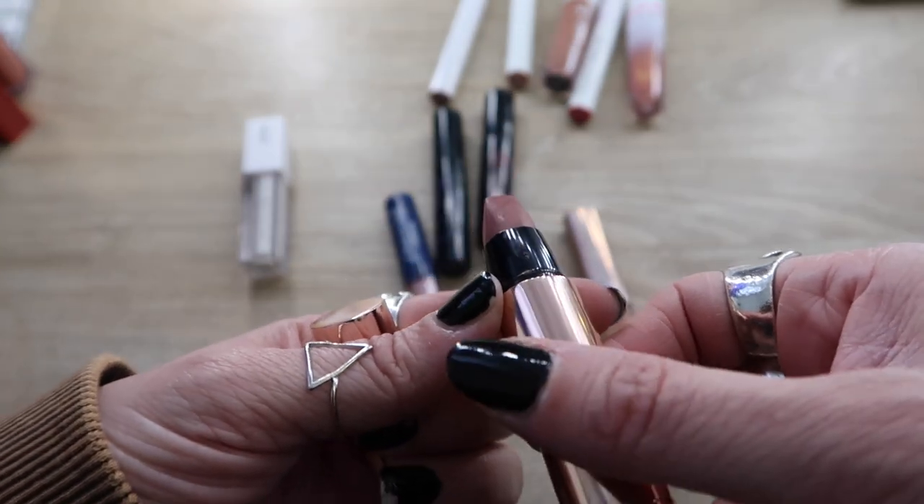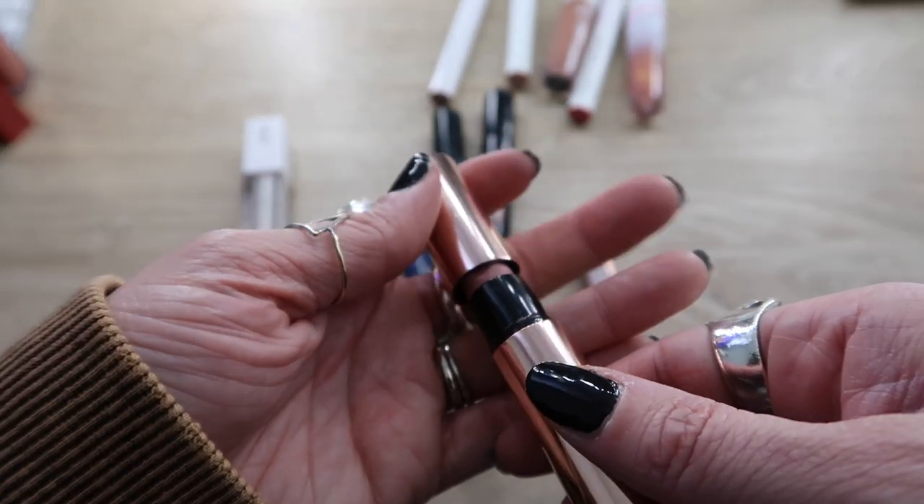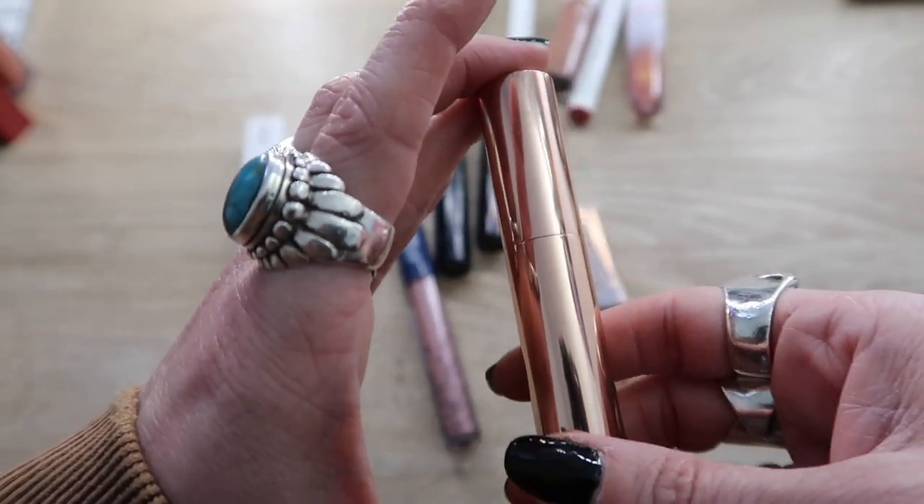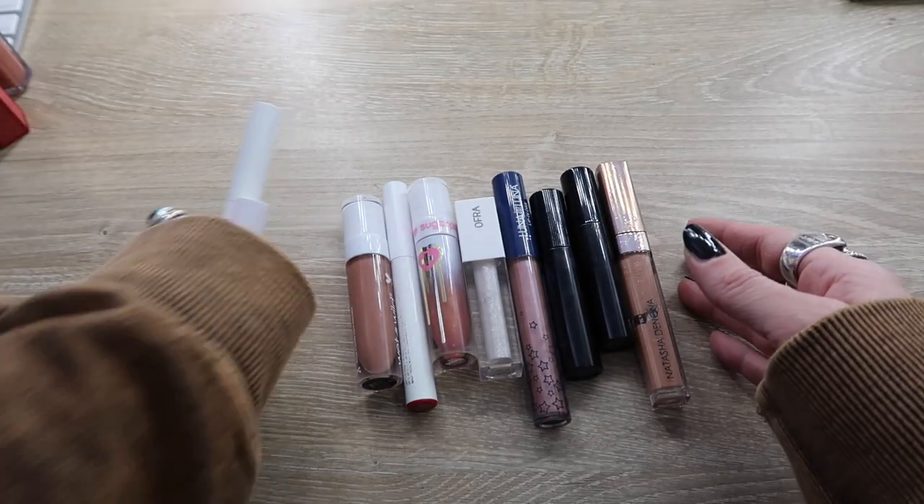This is a Dose of Colors lipstick I got in BoxyCharm — it's a very cool-toned mauve. You know what, I think this one can go. It's nice, but it can go.